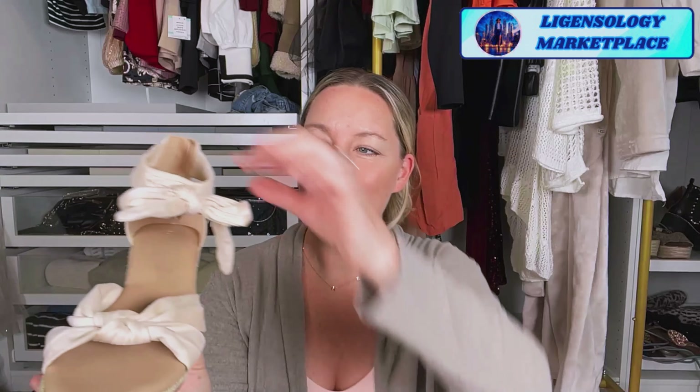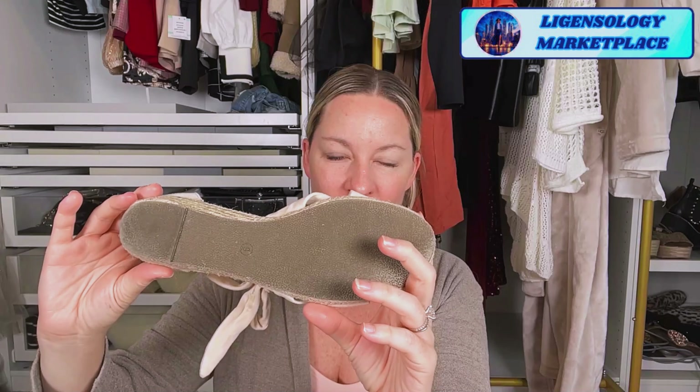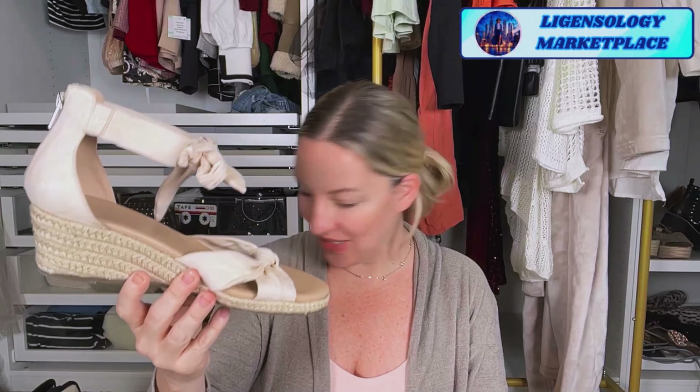These are the espadrille wedge sandals — so cute! Look at the little bow. It's like a suede material and you can tie it in a little bow. This is the perfect little heel — very comfortable, not too thin, not like a stiletto. These are just so girly and fun. I wear these all the time in the spring and summer. You can also get them in black and dress them up at night for happy hour or dinner.